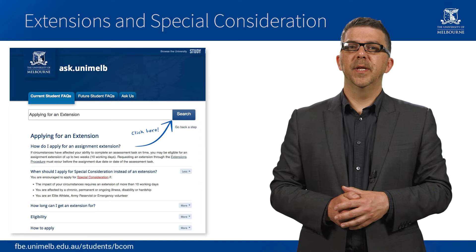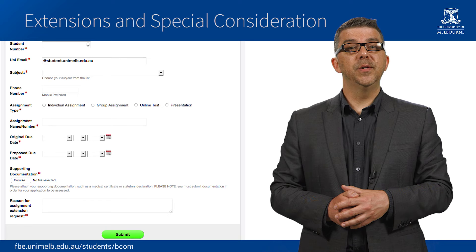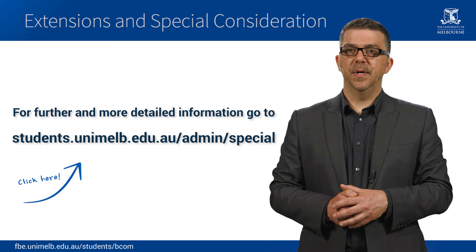If circumstances beyond your control affect your ability to submit assignments on time, you may be eligible for an extension of up to 10 days. You will find information about how to apply for an extension on the LMS. Remember that you will need to apply before the assessment due date and you must be able to submit supporting documentation to verify your circumstances. If you require an extension of longer than 10 days, or you are suffering from a chronic illness or disability, you might be eligible for special consideration. Information about special consideration can be found on our website.